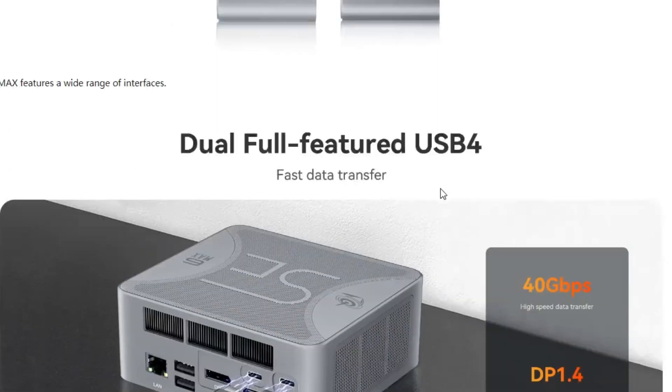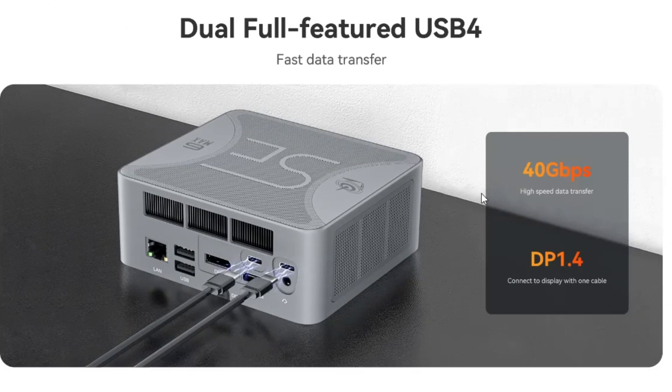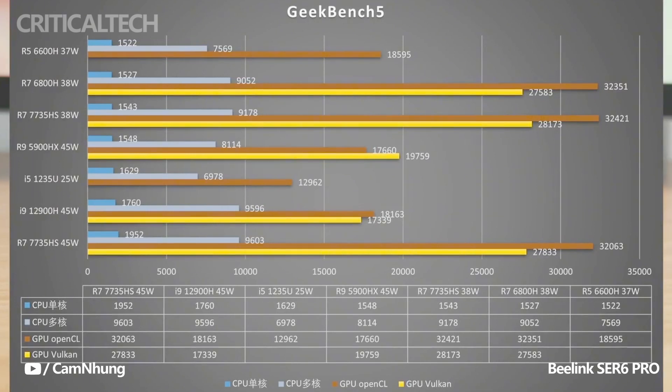This provision is especially valuable for those who require ample storage space for their media files, games, and other data-intensive applications. With the ability to accommodate an additional drive, users can tailor the mini PC to meet their specific storage requirements.